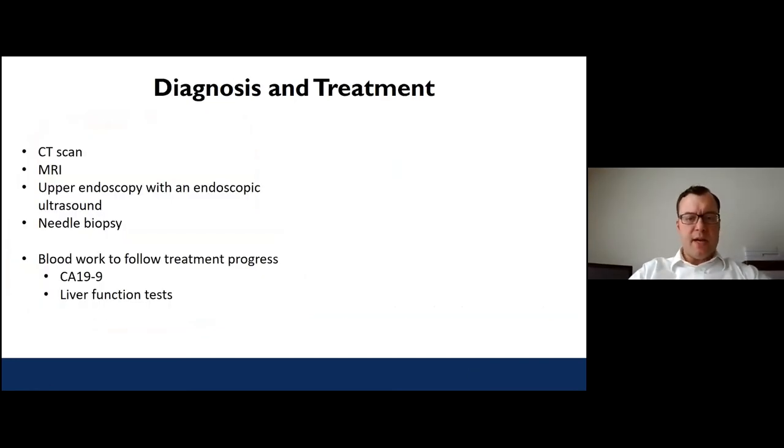How do we diagnose and treat pancreatic cancer? When there's concern, patients typically undergo CAT scans or MRIs to look at the pancreas and other organs, an upper endoscopy to perform a biopsy of any mass found, and blood work to establish baselines. In particular, a blood test called CA19-9 measures a substance many pancreatic tumors make and release into the blood. We can use it as a marker to follow treatment progress — it drops as the tumor responds to therapy and rises if new spread is occurring.